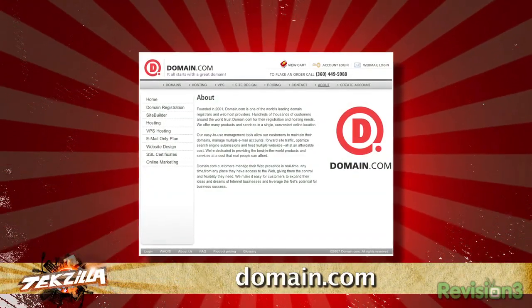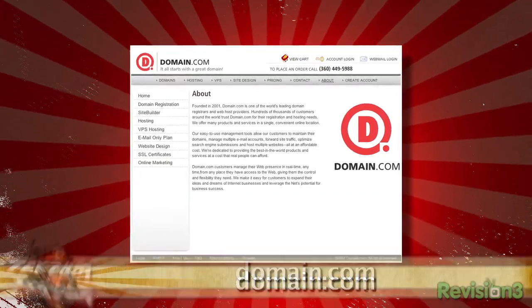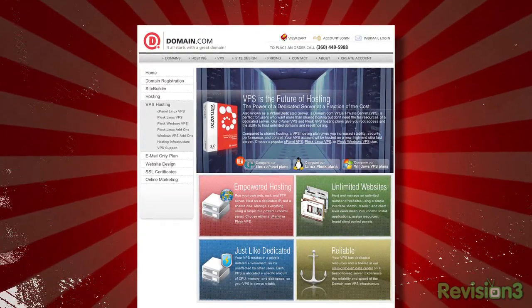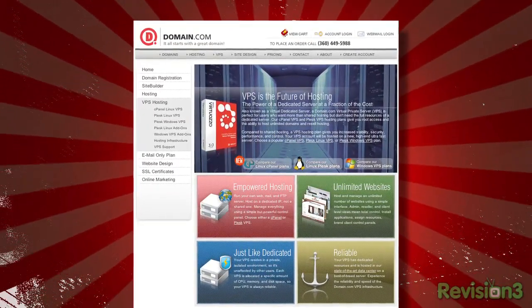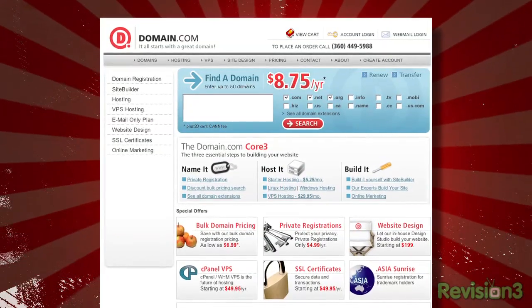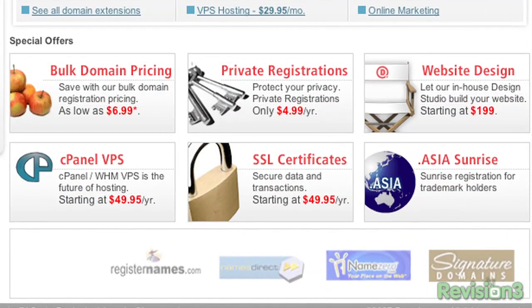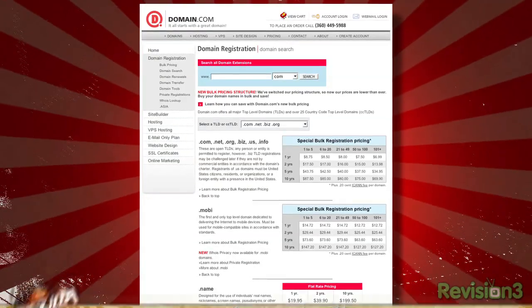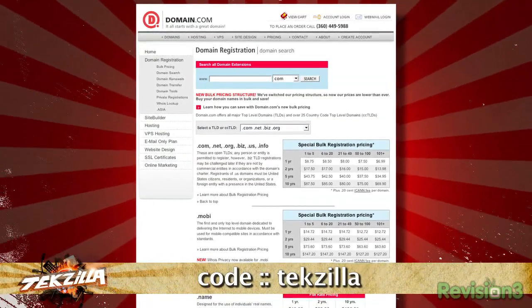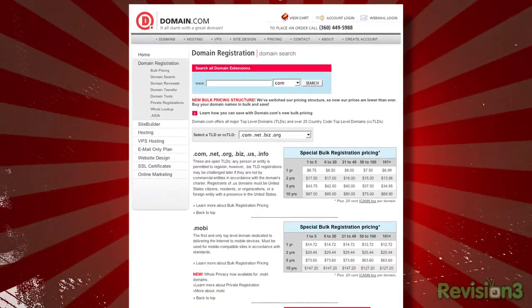Techzilla is sponsored by Domain.com. Start with a domain name and build your web presence. Domain.com offers affordable domain names, advanced hosting, and custom website design. The competition has teaser deals that often require bundling more expensive services. At Domain.com, you can register your domain for just $8.75 and make it private for only $5 more. As a special offer for Techzilla viewers, type in coupon code T-E-K-Z-I-L-L-A at checkout for a 25% discount on domains and hosting.